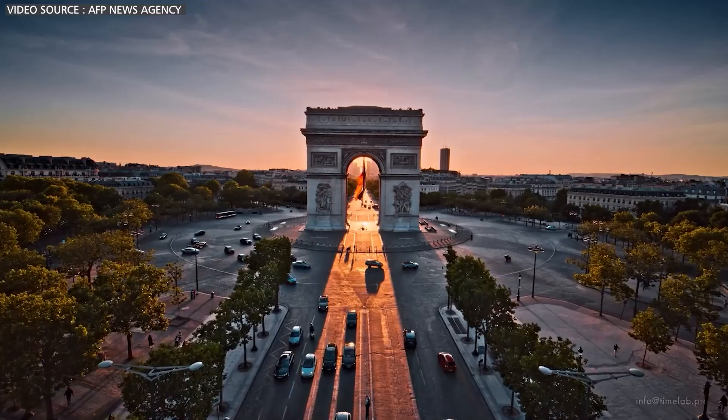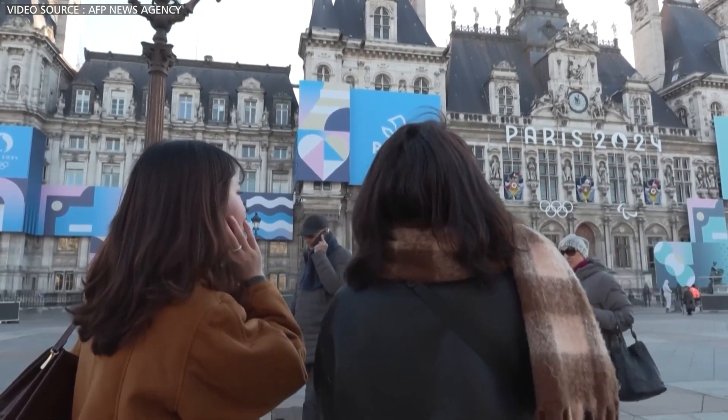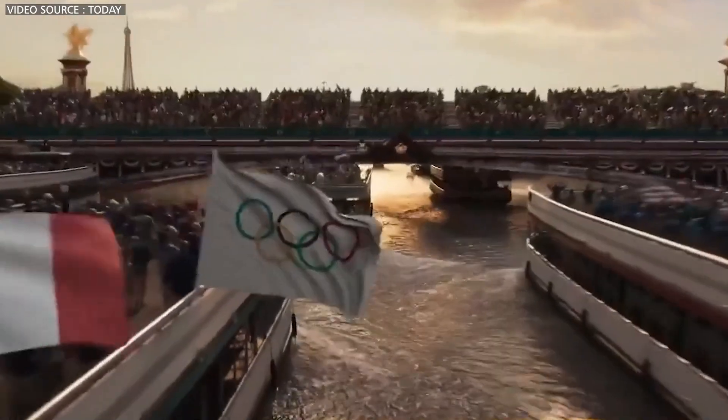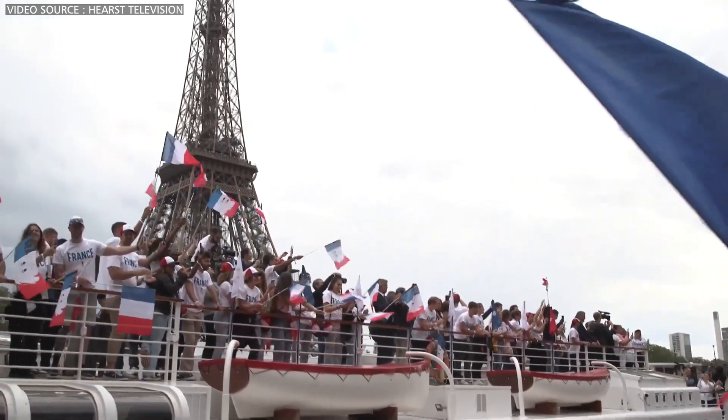It's been quite the spring in Paris, with the city set to host the Olympic Games for the first time in 100 years. The Seine River will play a leading role in the Games, as it will serve as the stage for the Olympic Opening Ceremony and also as a venue for three swimming events.